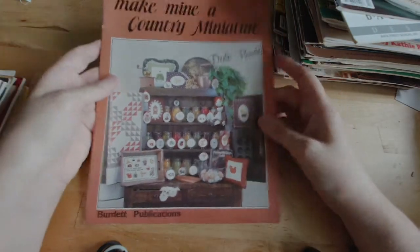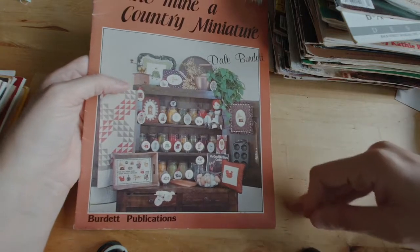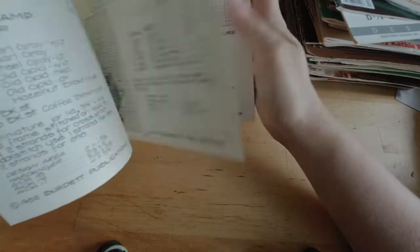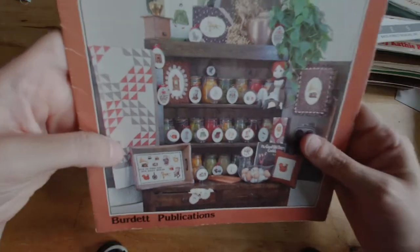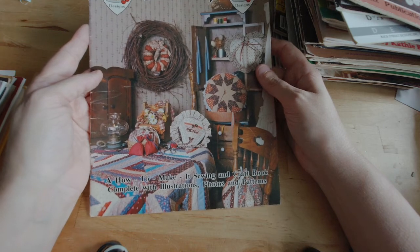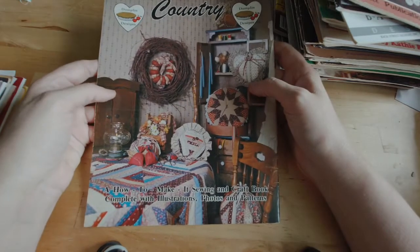Some magazines are just too good to pass up even if they're not a year that I currently collect. Whereas in like five years my year dates will probably move up and I'll collect them then. Make Mine a Country Miniature — this is really quick little cross stitches. But one thing I noticed is that while they are small, some of these were surprisingly detailed. Like there's a doll here that's clearly a porcelain doll in a colored dress with multiple shading. So even though those are small projects, there's a lot more detail than you often find in small projects. Country How-To — a how-to make it sewing and craft book. This is one that I did not date-check; it just kind of dates itself.